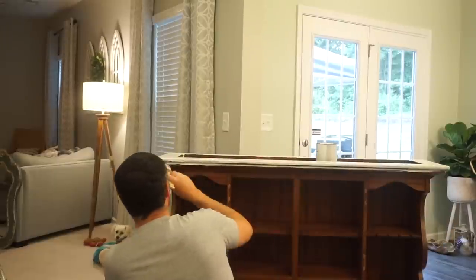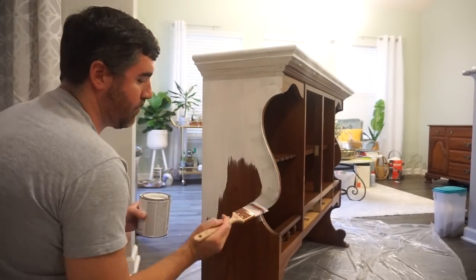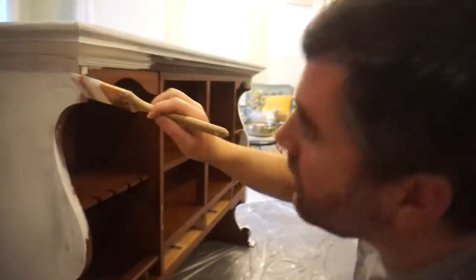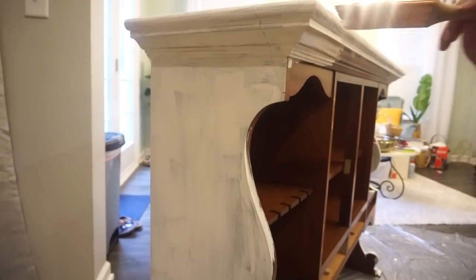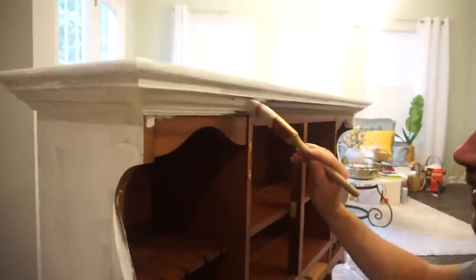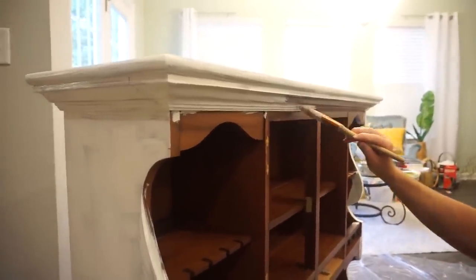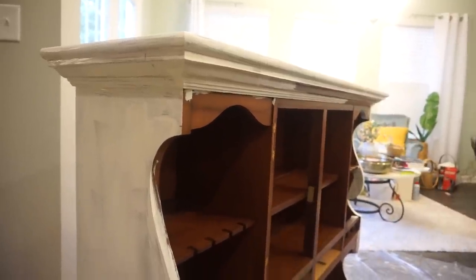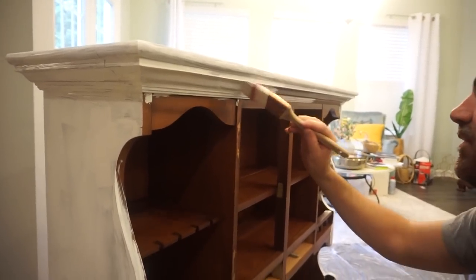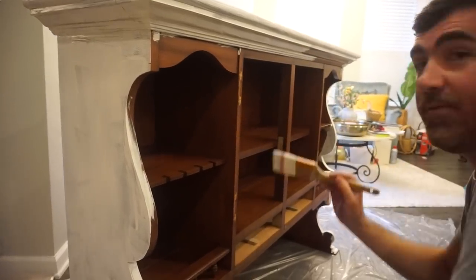We learned so much about painting this weekend, but we also learned that home projects are so rewarding. Although they may be very time consuming and a lot of hard work, the payoff is so worth it. If you have a home project you've been putting off, I hope this encourages you to get it started. We're definitely going to have to go over it with a second coat, but I'm already loving it. Bunky is being a perfectionist, trying to avoid big beads and runs — but this is going very well.